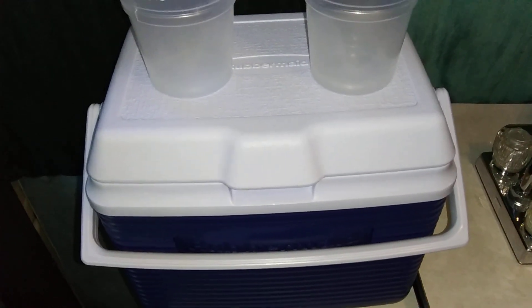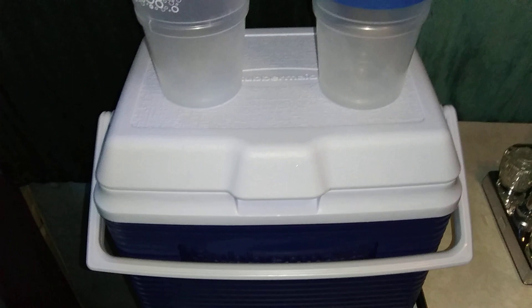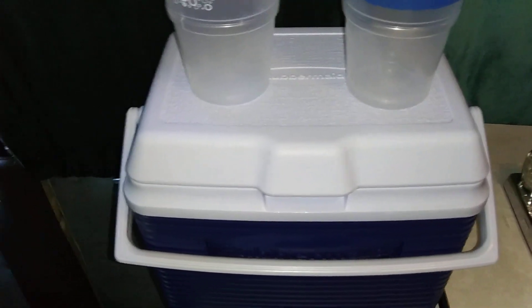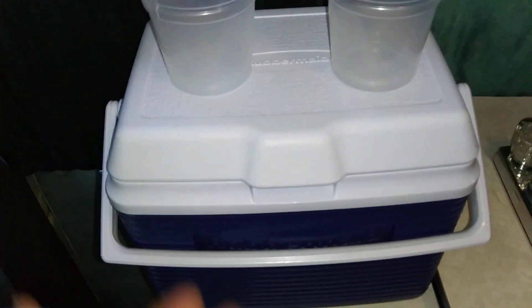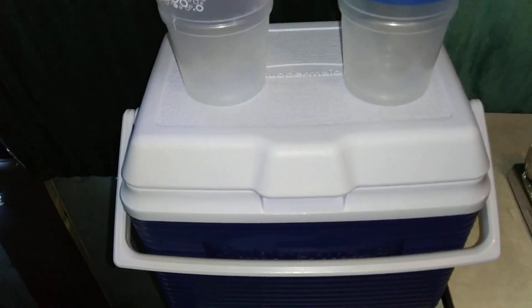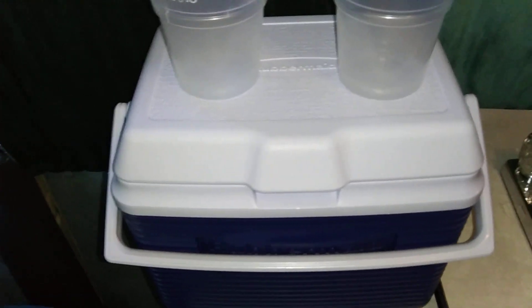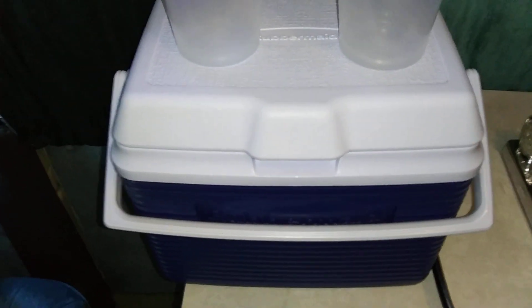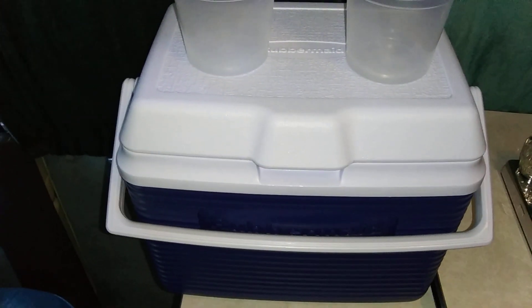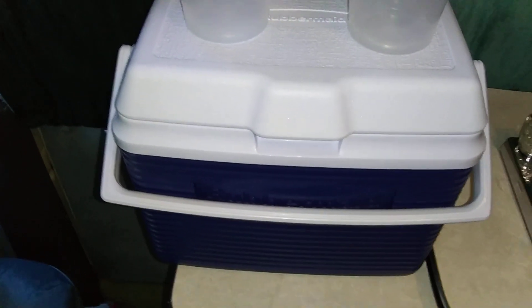A cooler can go a long ways. You can keep meat in there wrapped in ziploc bags, your mayonnaise, sliced cheese — everything that needs to be refrigerated, right in a cooler. It's a much better setup with fewer things to go wrong. An RV refrigerator has more things that can break and cost you money, and those things are expensive.